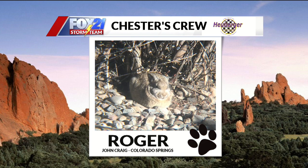Next up this morning, we have Roger. John sent this one in from the Springs. John Craig is notorious for sending us some nature pets that he probably doesn't bring inside. Well, they need to be included too. This is Roger — kind of a big bunny. Roger probably doesn't even know he's famous today. He has no idea. Congratulations, Roger, and welcome to Chester's Crew.